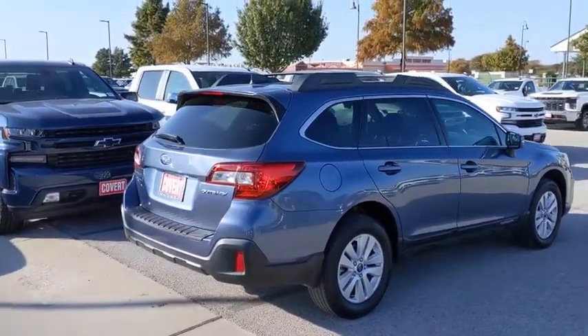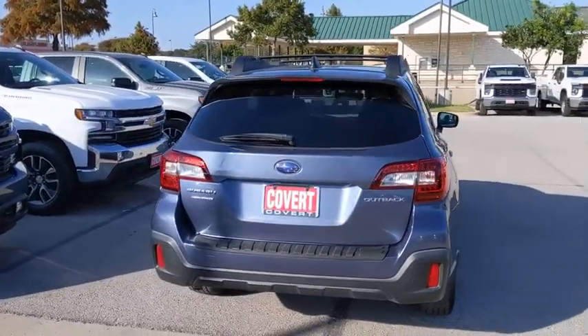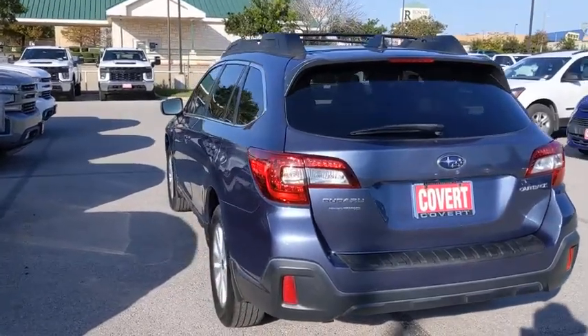Here are some of this vehicle's great options: anti-lock braking system, all-wheel drive, steering wheel audio controls, keyless entry, traction control, stability control, backup camera.